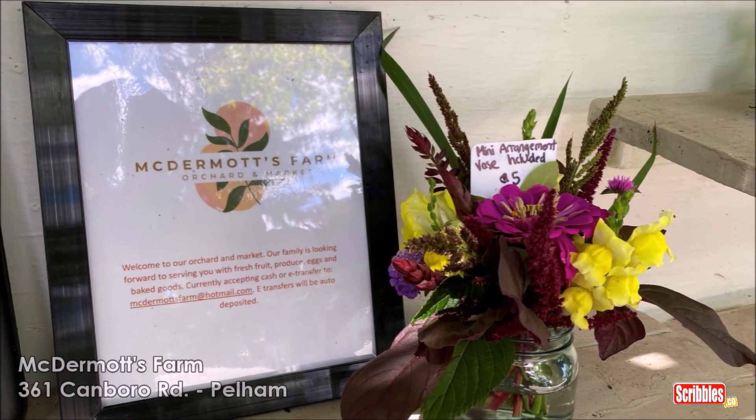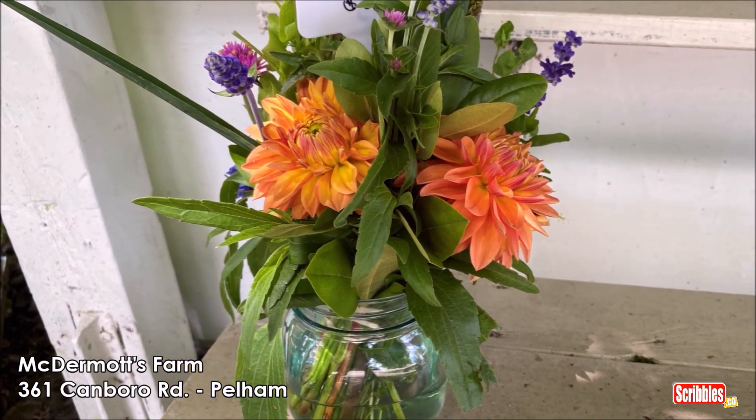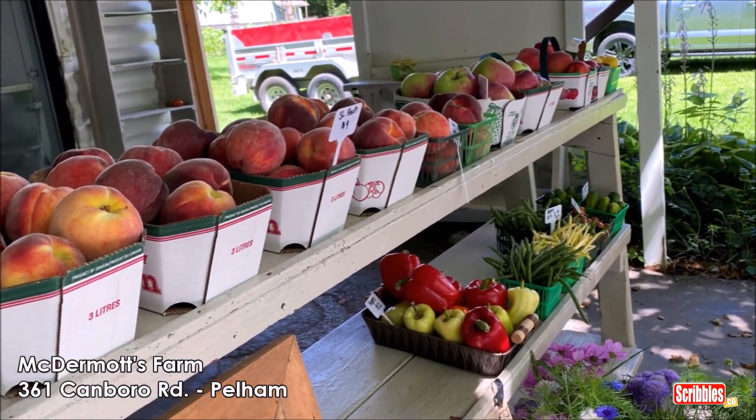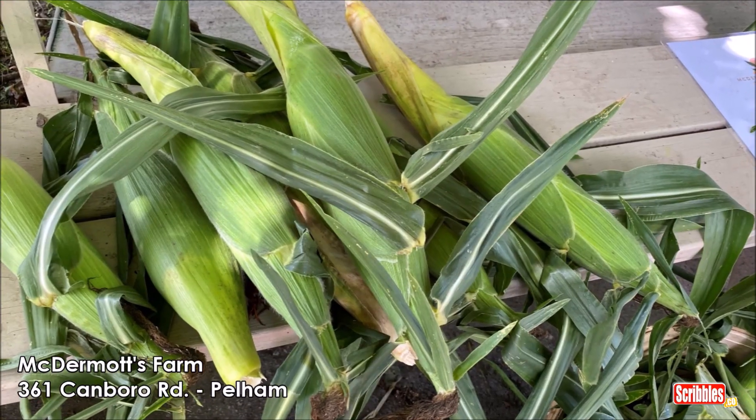Our first stop was McDermott's Farm in Pelham. They have beautiful flower arrangements, fresh fruits, and more — and I got some corn on the cob.